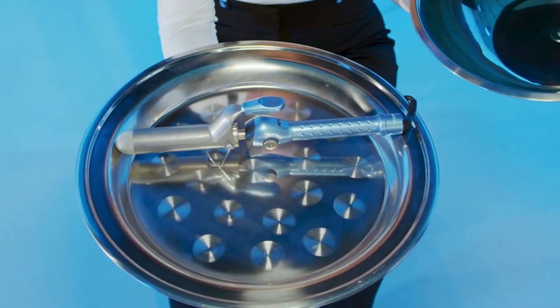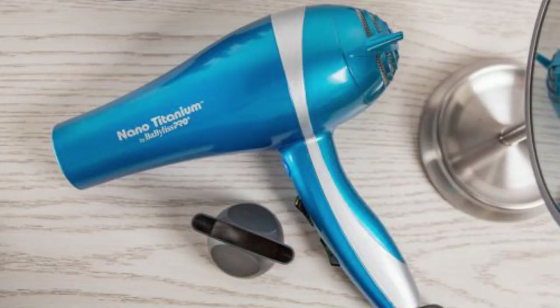You can customize the temperature and airflow according to your hair type and styling preferences. This dryer is a favorite among professionals and hair enthusiasts alike for its ability to deliver salon-quality results at home. It not only reduces drying time, but also leaves your hair smooth, shiny and frizz-free. With its advanced technology and user-friendly design, the BaByliss PRO Nano Titanium Dryer is a reliable choice for achieving beautiful, styled hair.